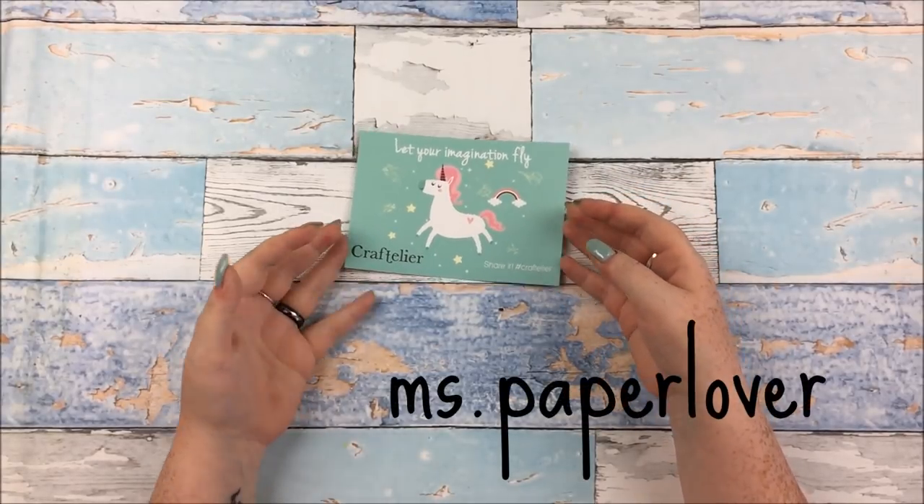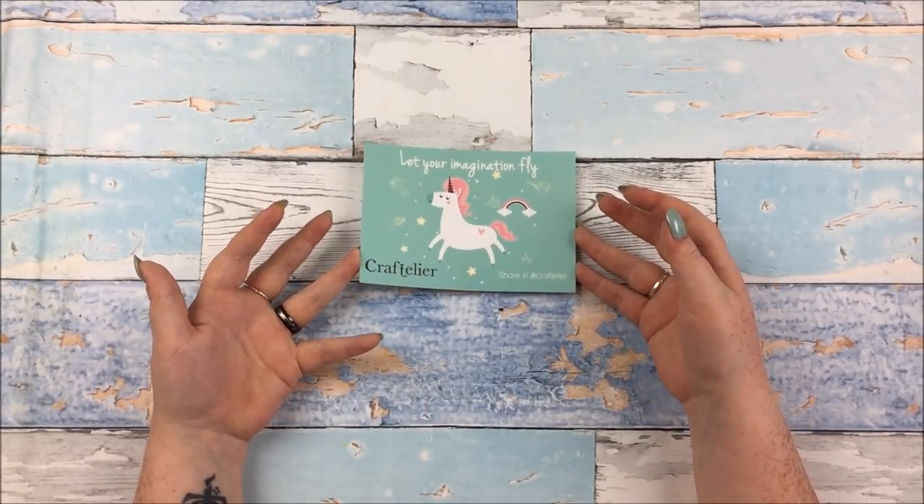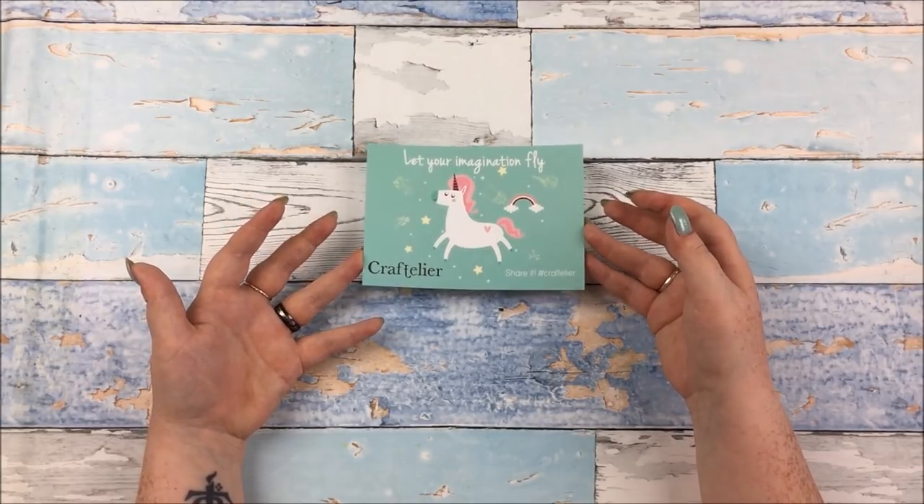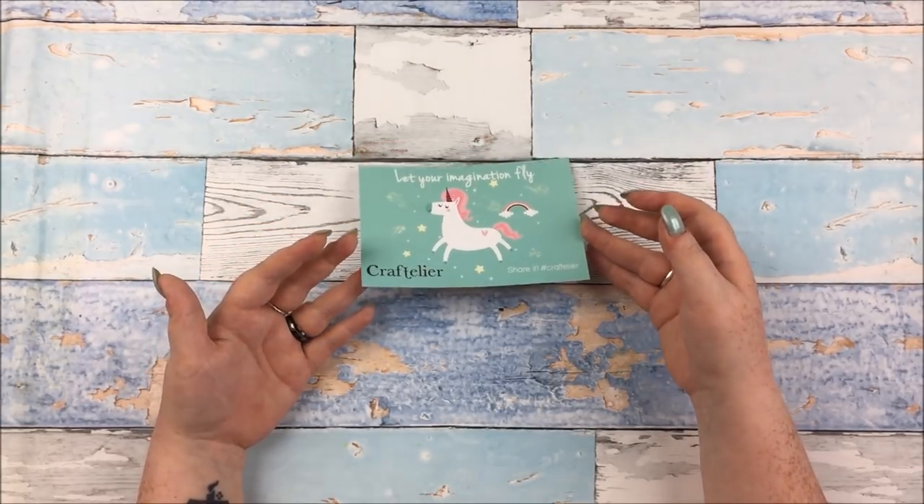Hello, in this video I have a haul from Craftelier to share with you. They've been having this big sale over the month of July with lots and lots of discounted items and a little competition as well.